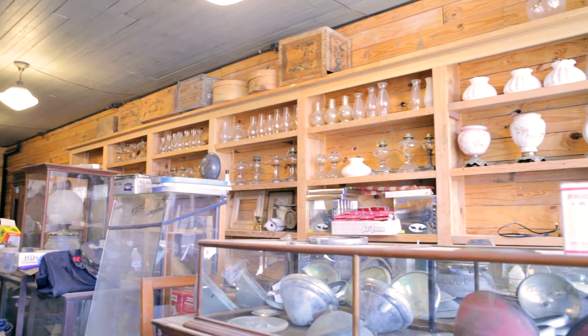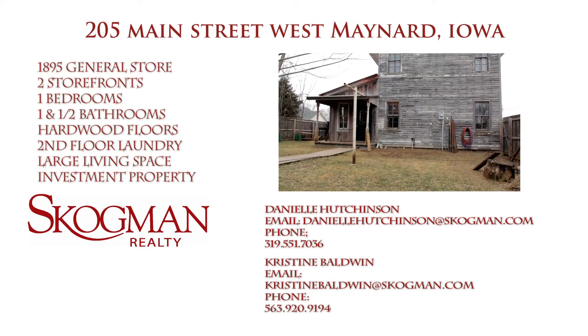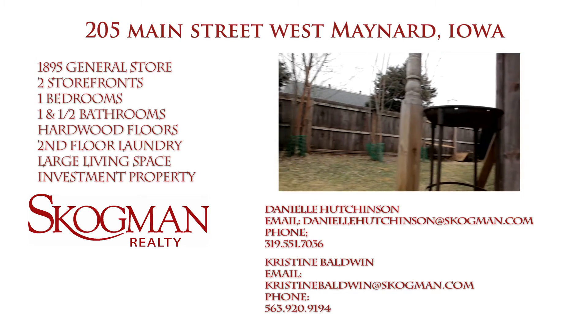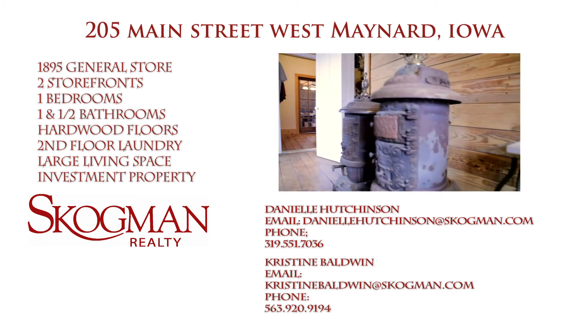Thanks for taking a look at this featured property today. Please contact me, Danielle Hutchinson, at 319-551-7036 for a private showing by appointment only, or you're also welcome to contact our other agent Christine Baldwin at 563-920-9194. Feel free to also email either one of us to take a look at our properties.